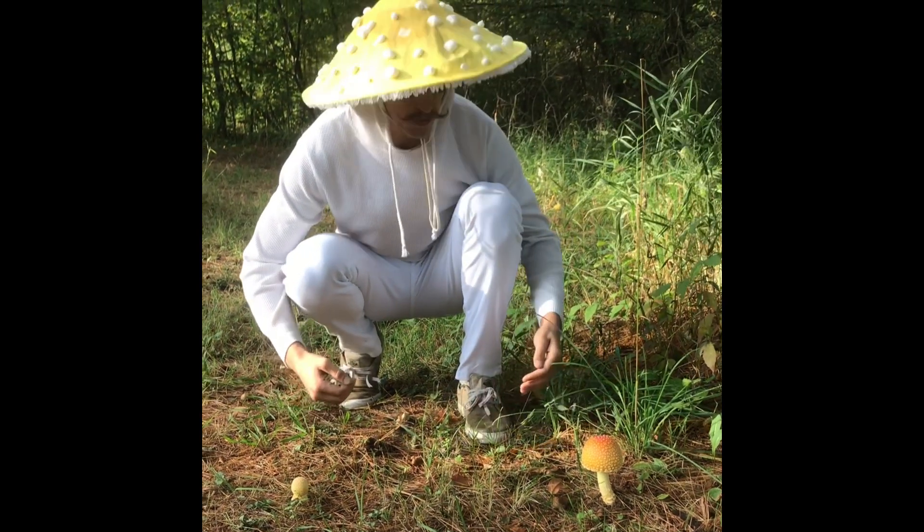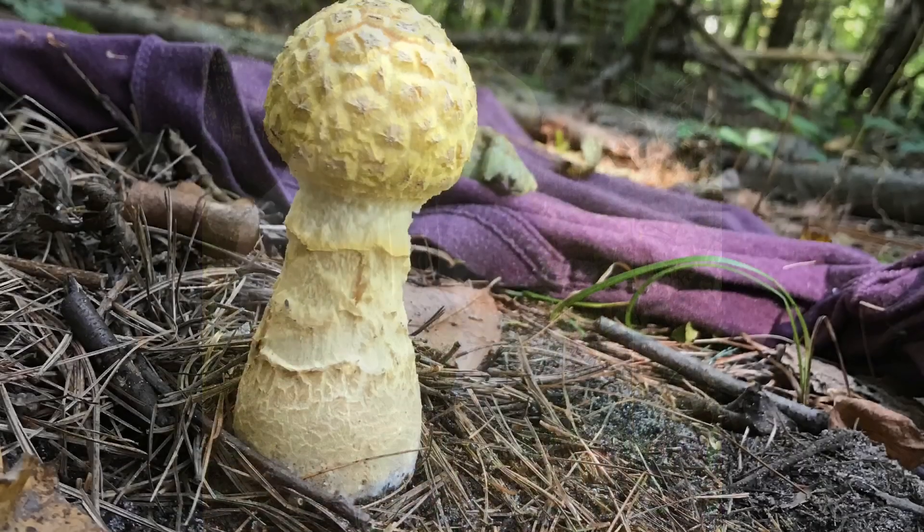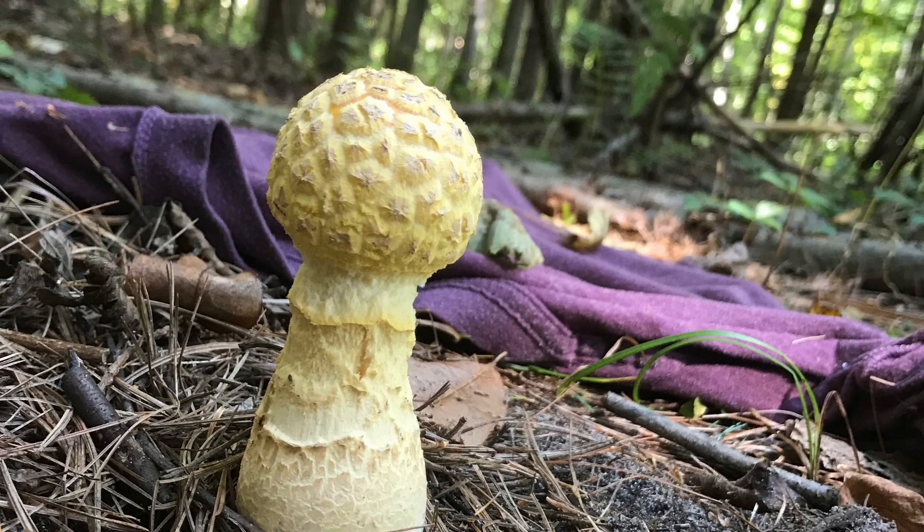This is a video observing the growth of Amanita muscaria gusauii from the egg stage to the fruit body. In this photo, the primordia we are observing is pushing against its universal veil.